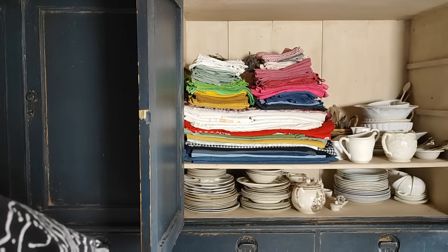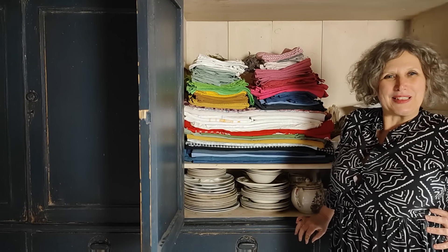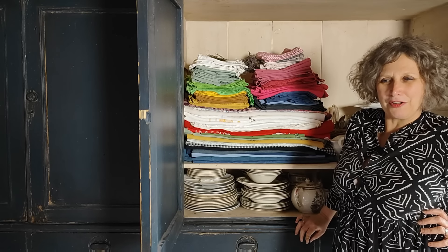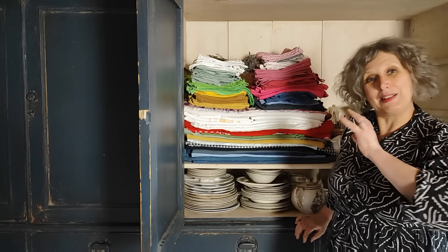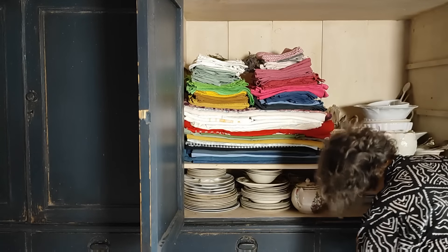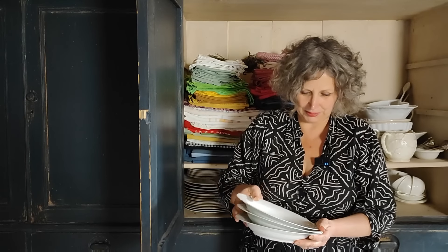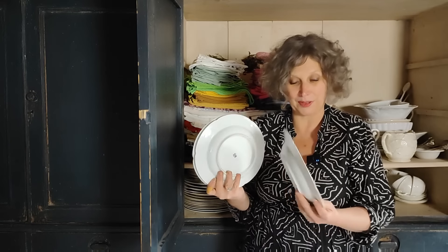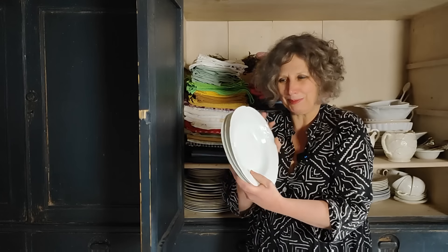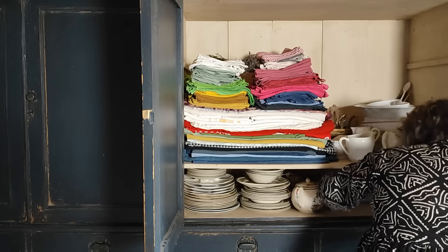Believe it or not, at one point I only had white crockery — I think it was probably trendy in the 90s just to have white crockery. I do love it now but as you can see my colour palette has extended a bit. I'd completely forgotten about these beautiful French porcelain dishes — absolutely beautiful. Only three of those. I must use those; I must make some soup. Really love those — I'd completely forgotten about them.